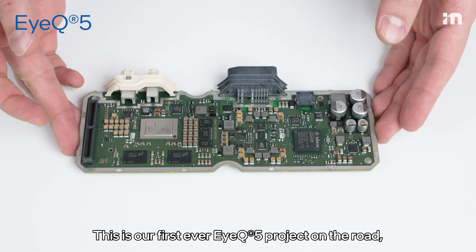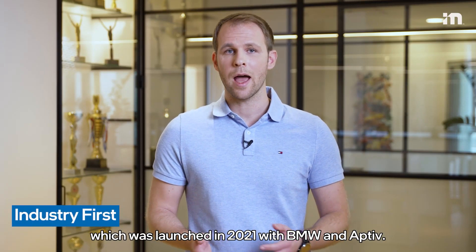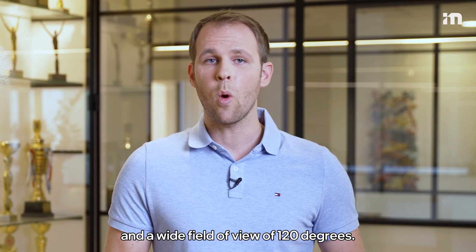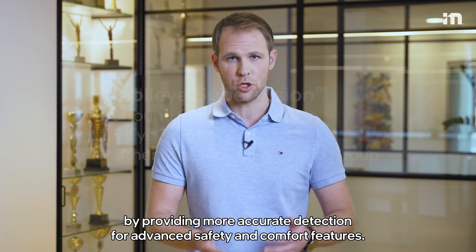This is our first-ever iQ5 project on the road, which was launched in 2021 with BMW and Aptiv. It includes our advanced camera setup based on an 8-megapixel high-definition camera and a wide field of view of 120 degrees. This setup increases system performance by providing more accurate detection for advanced safety and comfort features.